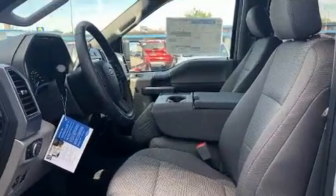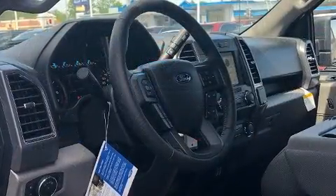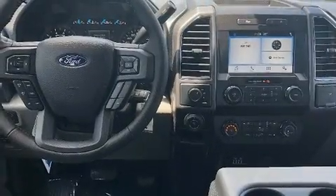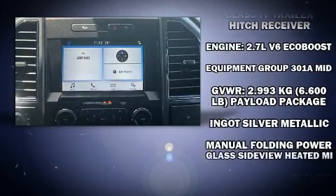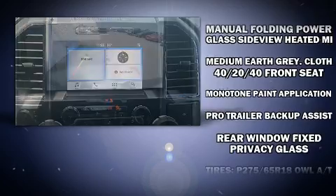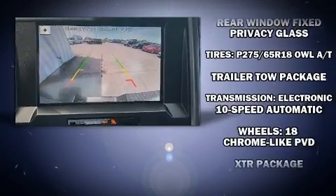Ford ensures the safety and security of its passengers with equipment such as dual front-impact airbags with occupant-sensing airbag, head curtain airbags, traction control, a panic alarm, an emergency communication system, and four-wheel disc brakes with ABS. Brake Assist technology provides extra pressure when applying the brakes.